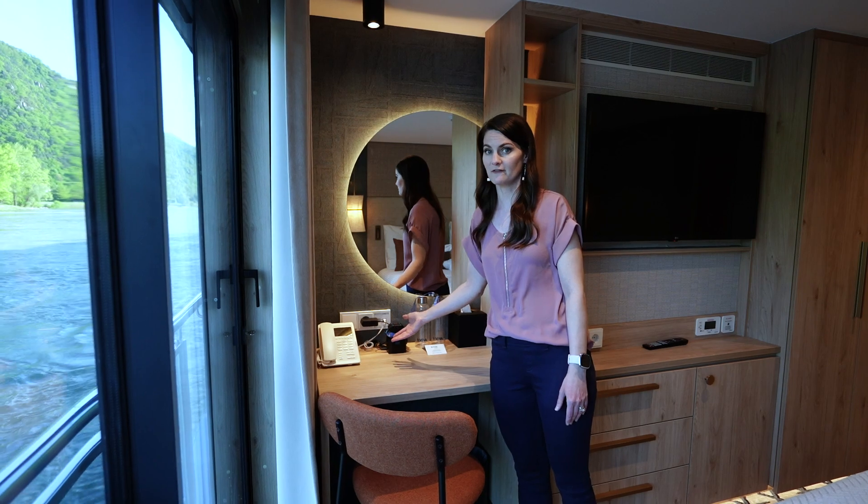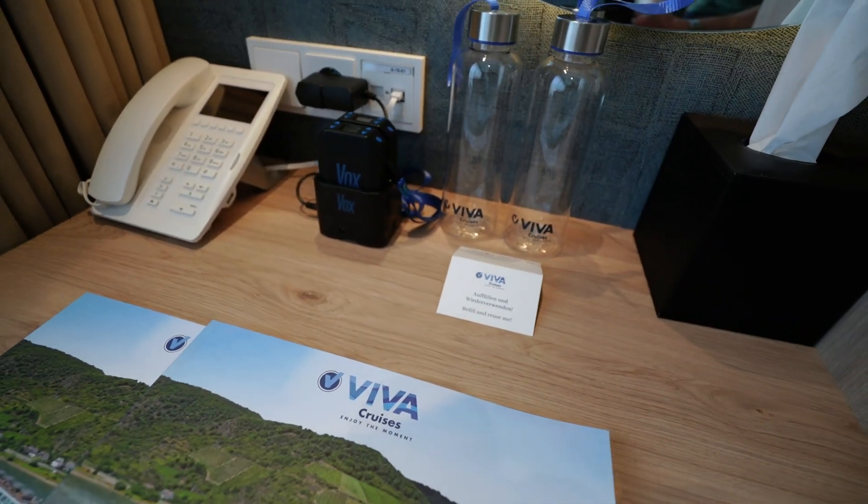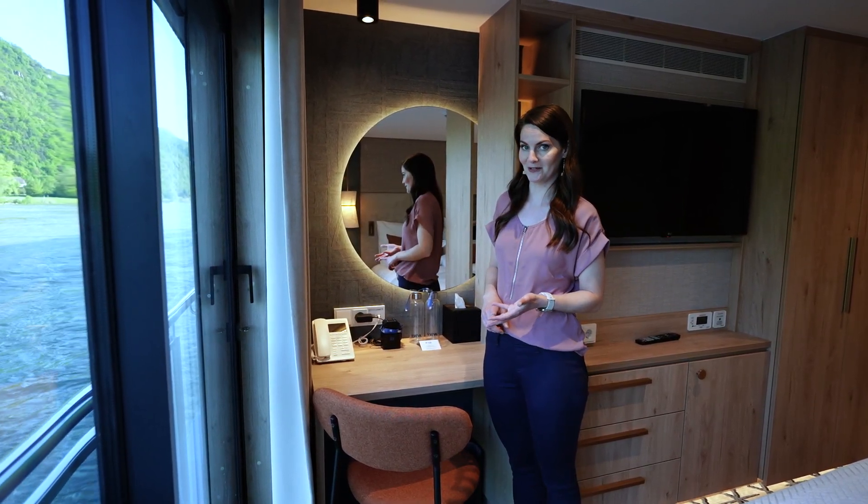However, if you need the outlet for your devices you can unplug it. Also included are two reusable water bottles. These can be refilled around the ship and you can choose either still or sparkling water.